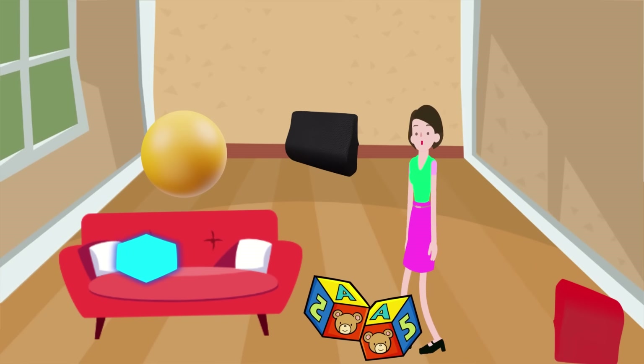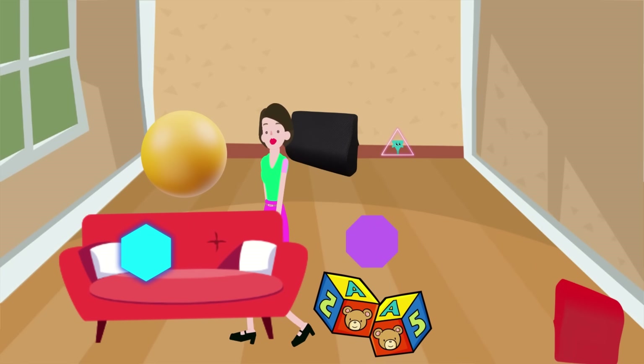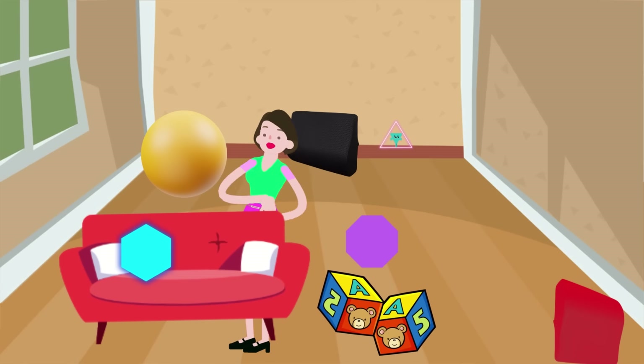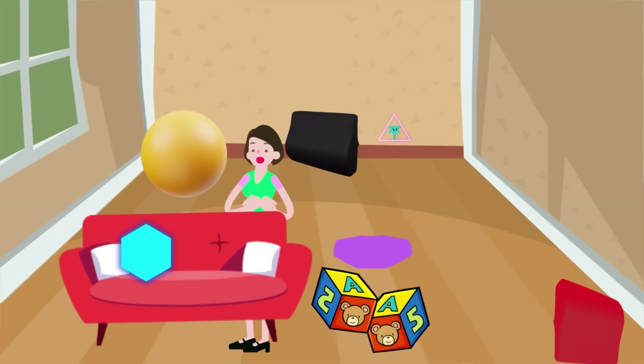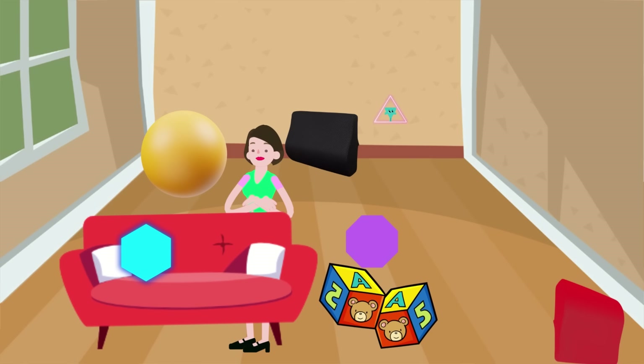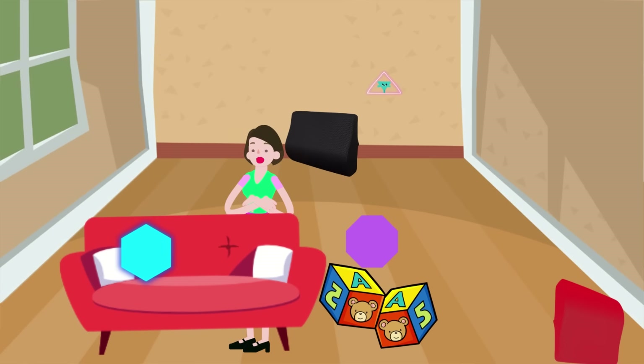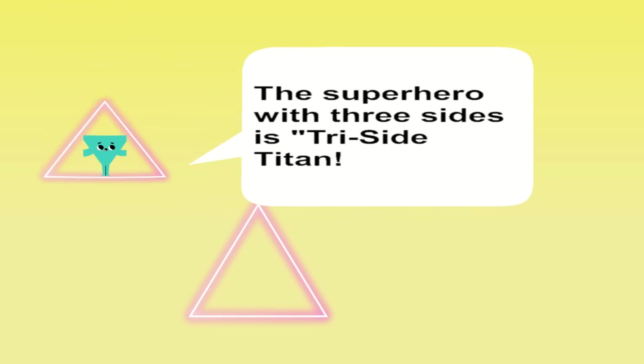Can you name a superhero with three sides? I will give you a hint. It is a special shape because it has three sides, just like counting to three. It's like a little mountain with pointy corners at each end, just like the tip of an arrow. Inside it, you'll find three angles or corners where the lines meet. This shape is super cool with three sides, pointy corners, and three special angles. Can you name a superhero with three sides? Presenting Tri-Side Titan.